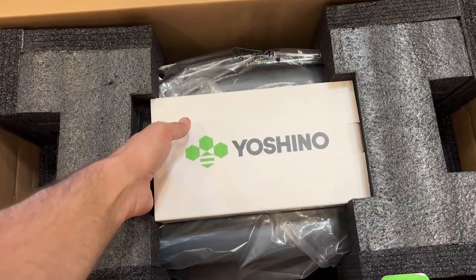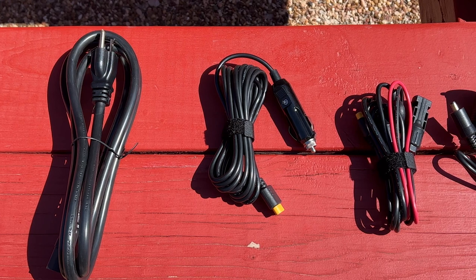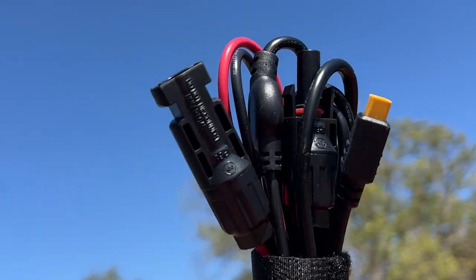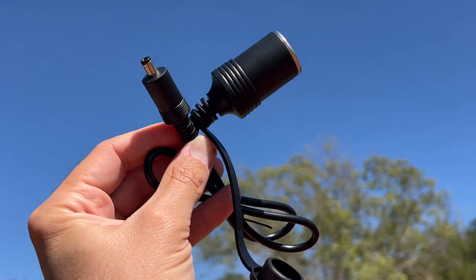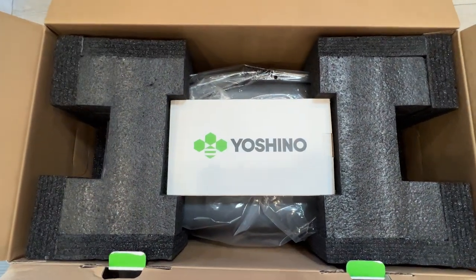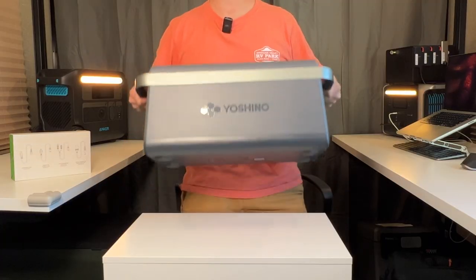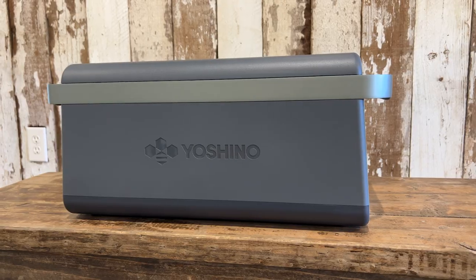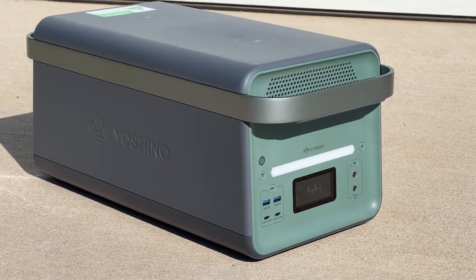When you open the box, there's an accessory package containing an AC recharge cable, the cigarette car charging cable, the solar charging cable — which is an MC4 to XC60 adapter cable — and a DC5521 adapter cable so you can use it like a standard car outlet. The B4000 comes well packaged with no damage during shipping. The exterior has a modern, sleek design and feels very rugged. It looks nice, and the buttons have a nice tactile feel. The wraparound metal bar does a good job of protecting the front and back from accidental damage.